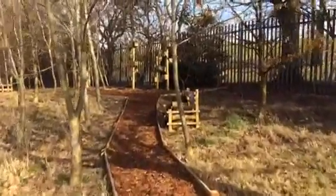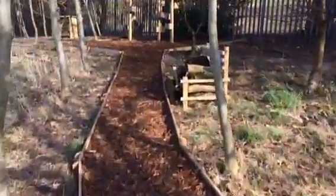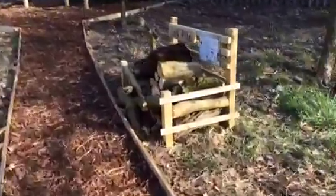This is the finished wildlife garden trail at Santo Kiems Primary School. We created lots of habitats with the children.